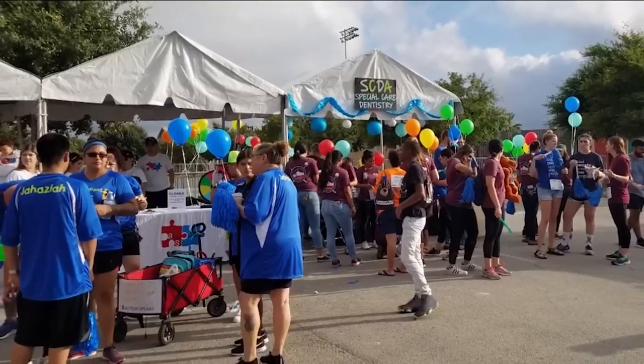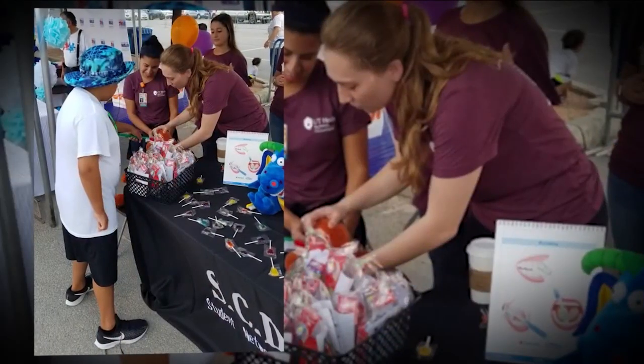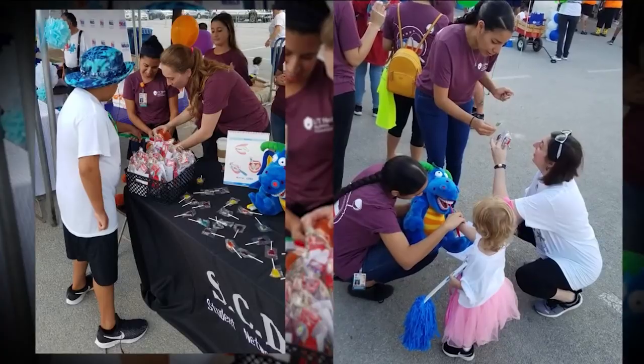Our main focus is community service events. We like to put together booths where we hand out toothbrushes, toothpaste, and special types of toothbrushes — like three-sided ones that make it easier for parents and caregivers to brush their child's teeth.